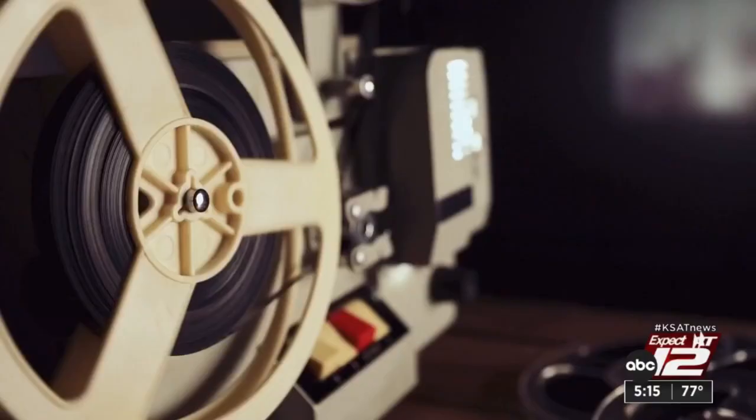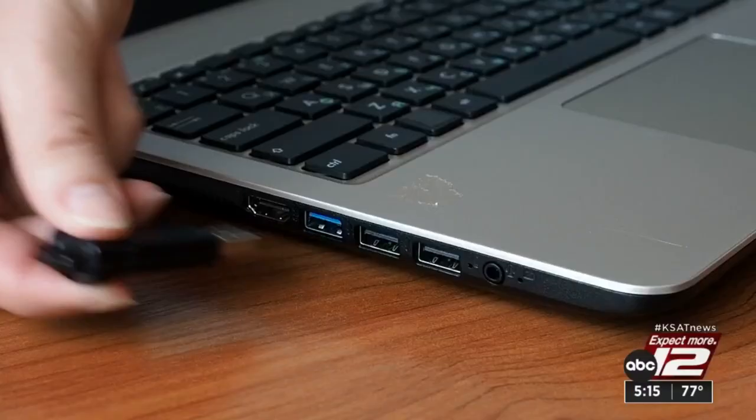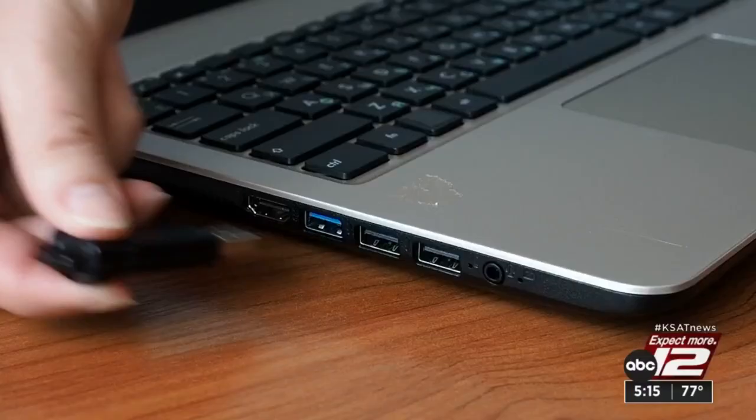They also do VHS tapes, movie reels, and audio tapes — relics from the past. You just pack them in a box to send them off, and you get back a thumb drive or digital link for downloading.